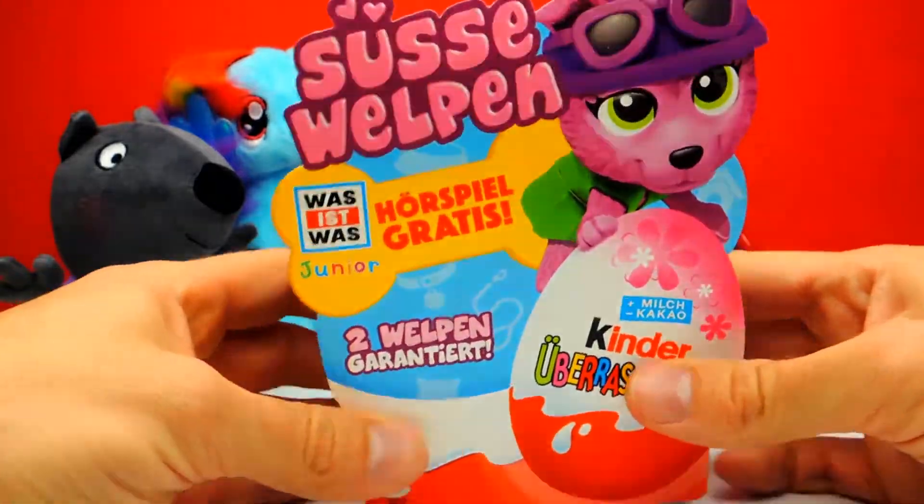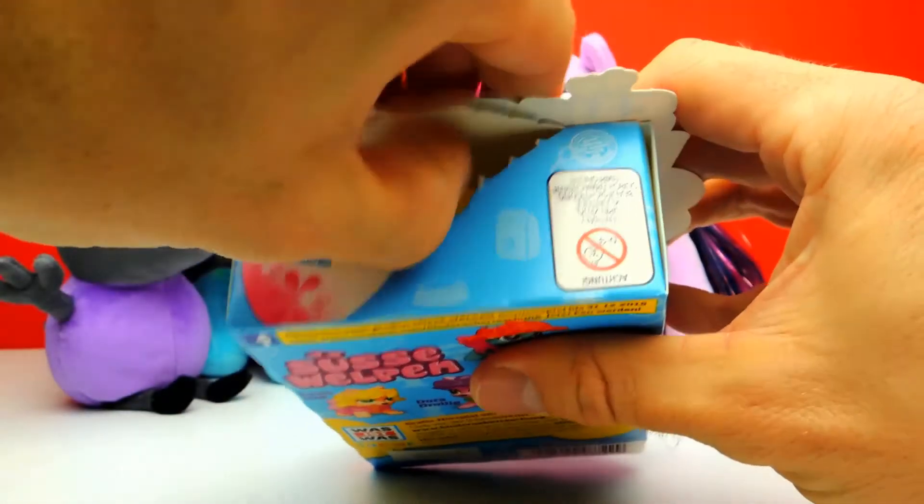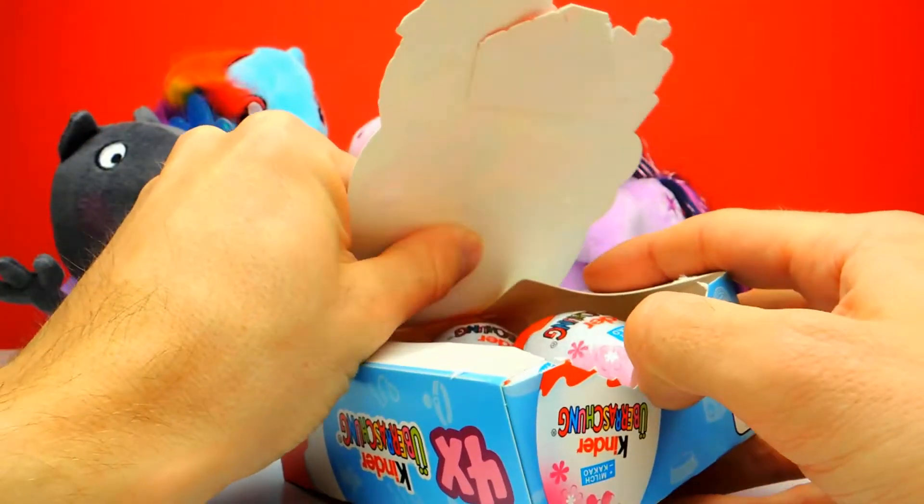Let's open this box and find out what's inside. By the way, we are not alone — as always, today we have a little bit of help. Today we have help from Danny Dog. Danny Dog is a good friend from Peppa Pig.